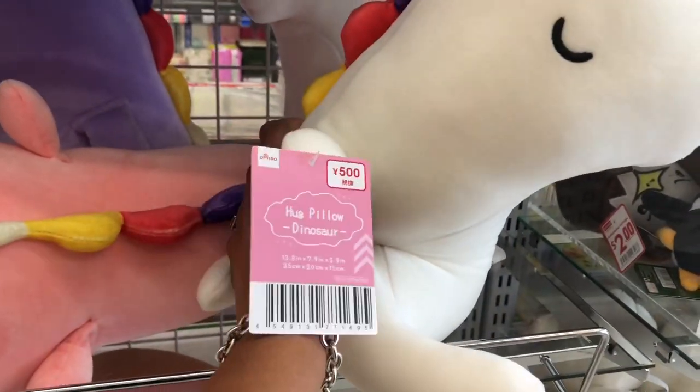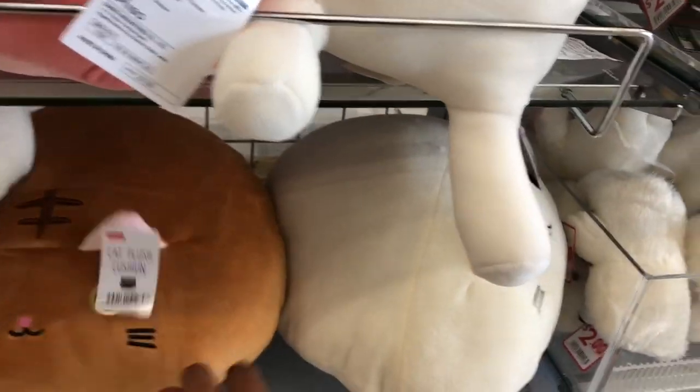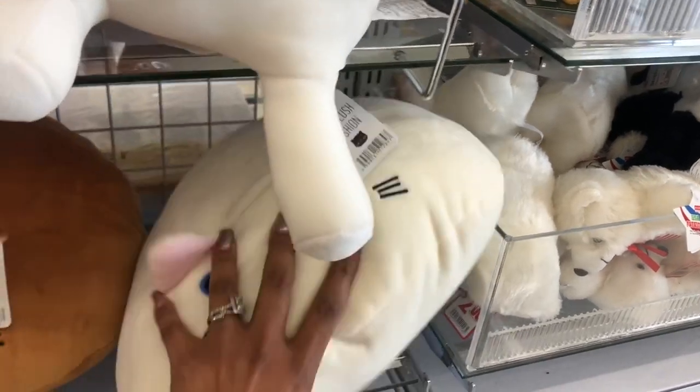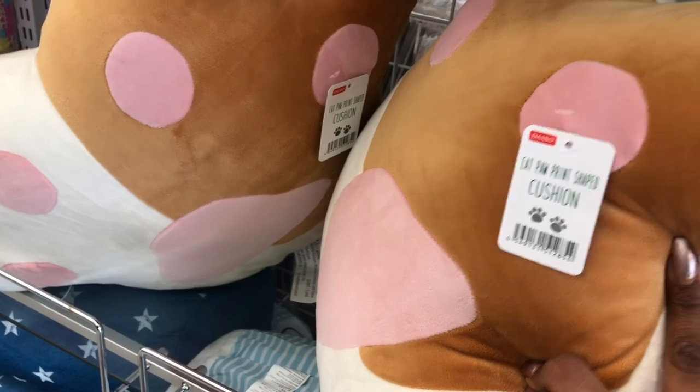New items I'm seeing are these dinosaur pillows — these are so cute and they are six dollars. They come in pink, white, purple, yellow, and a really pretty blue. They also have cat plush cushions — I want to say they're six dollars as well — in multiple styles including a circular style. They have a ton of new pillows out and they're super soft. There's also a cat paw print shaped cushion, which is so cute. Little accessories here are eight dollar fifty.